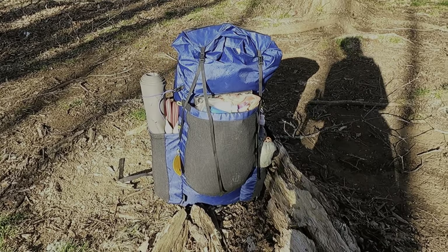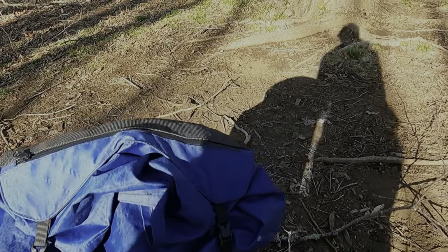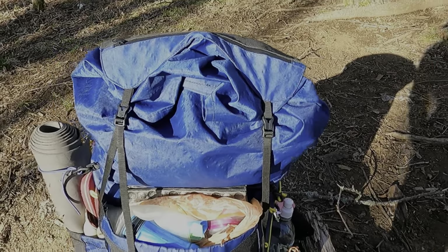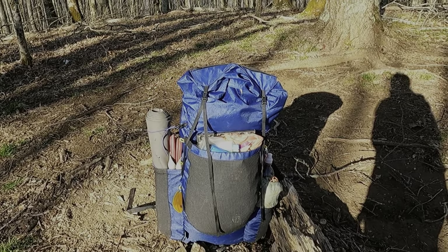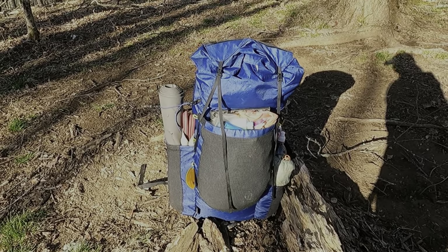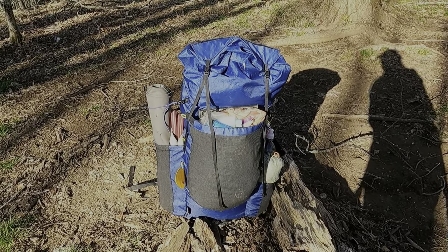I'm all packed up. Someone pointed out in my gear video that the brain of this pack doesn't completely cover the top of it. At first I thought it was because I just had it stuffed so high that day, but I really don't today. I've got a day and a half worth of food left, and I squished things down pretty good. This isn't even the highest it's been, and it doesn't completely cover the top.